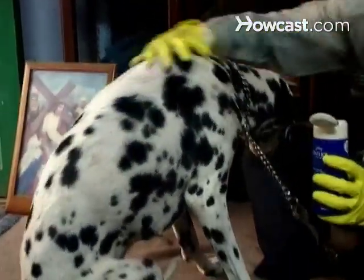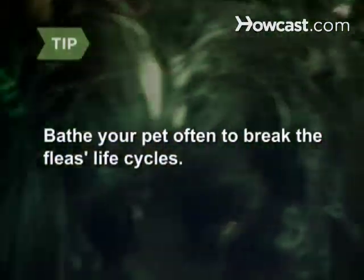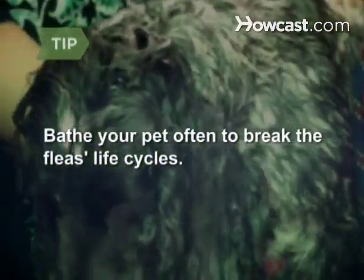Many of these will kill fleas on contact and may provide protection for up to a few days. Bathe your pet often. Flea life cycles are three to four weeks long.